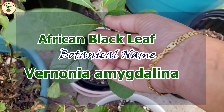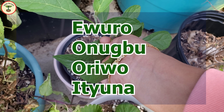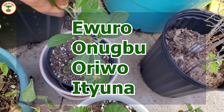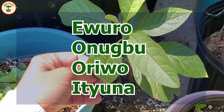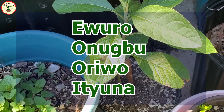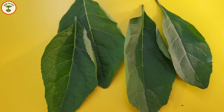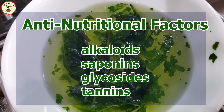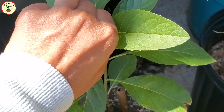The botanical name of African bitter leaf is Vernonia amygdalina. It is also known by various names — Evoro, Anugbo, Orivo, and Itiona are some of them, and there may be many other names. Now you can imagine why the plant is known as bitter leaf — it tastes bitter. It contains some anti-nutritional factors like alkaloids, saponins, glycosides, and tannin, and these phytochemicals give the plant its bitter taste.